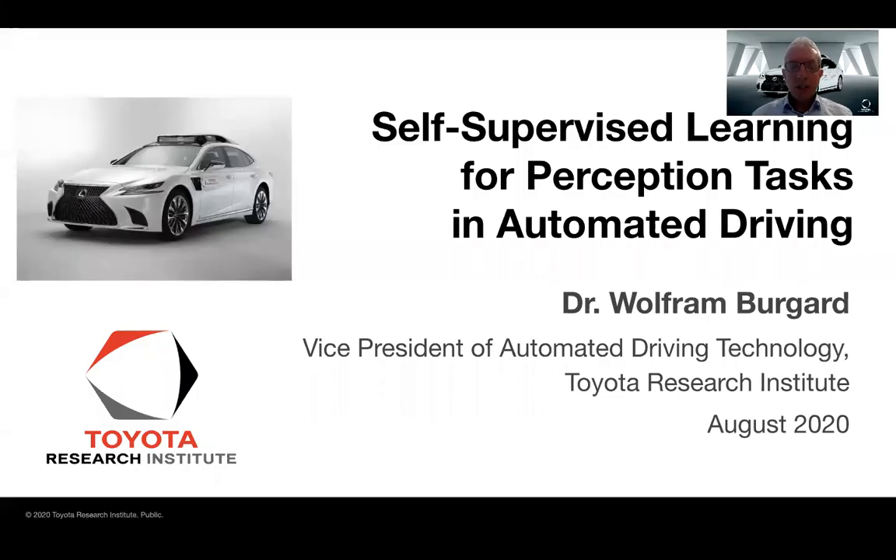Hello, my name is Wolfram Borgart and I'm from the Toyota Research Institute, or short TRI. Today I'm going to talk about self-supervised learning for perception tasks in automated driving, an approach that we are following to build automated vehicles.